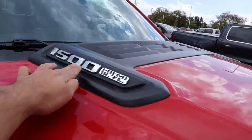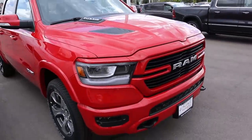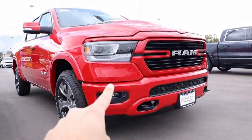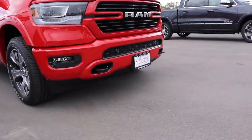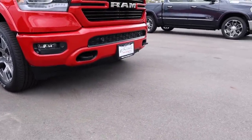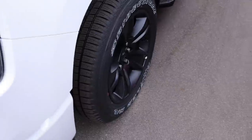On the Laramie you've got full LED lights, which you can get as an option on the Bighorns. The RAM logo is visible and the bumpers are body painted since this is a sport trim. The fog lights look noticeably different between the two trucks, and you can see parking sensors at the bottom of the bumper along with tow hooks.